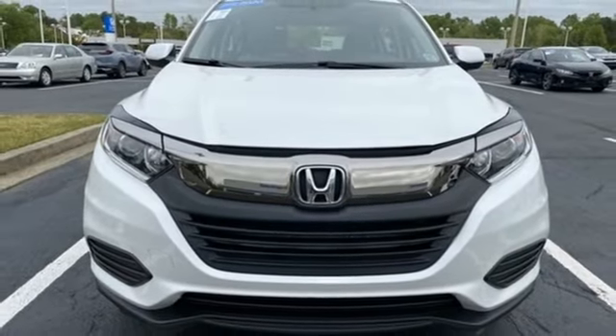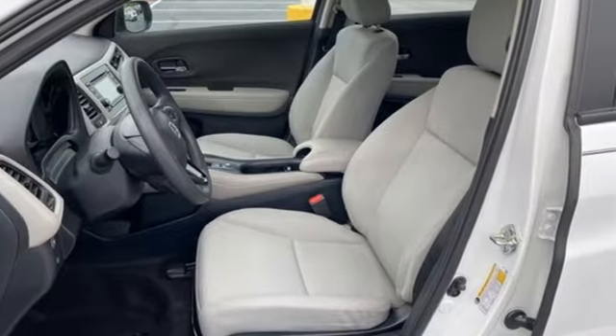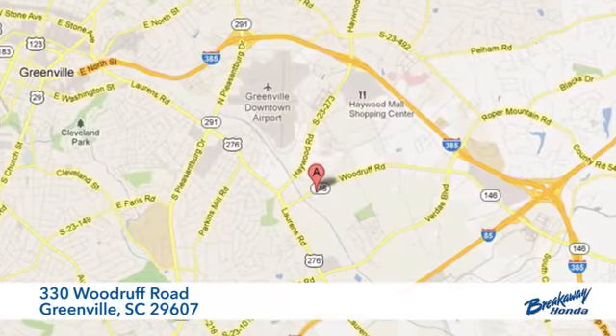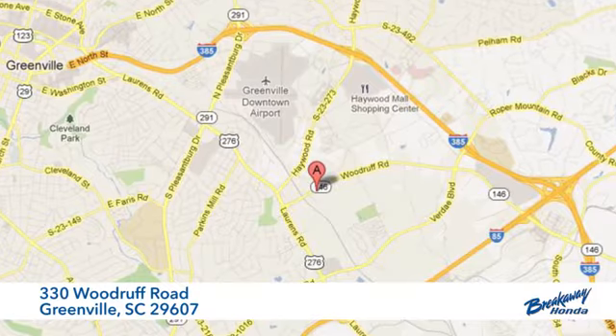Honda has a world-renowned reputation for reliability. Driving is believing — test drive it today. Call, click, or stop in today. We're conveniently located at 330 Woodruff Road in Greenville, South Carolina.